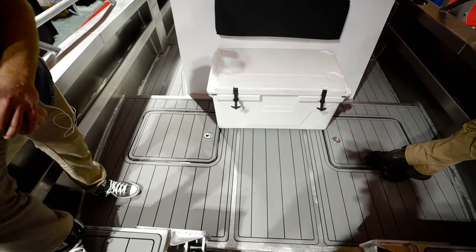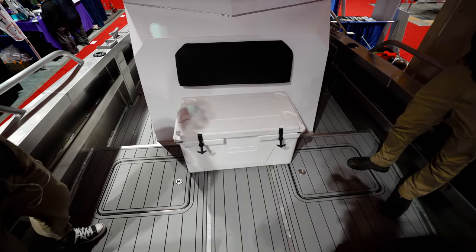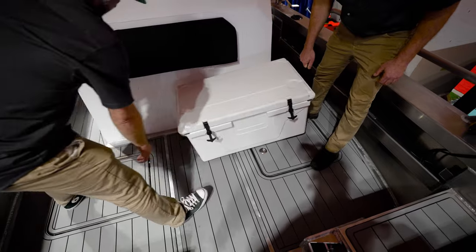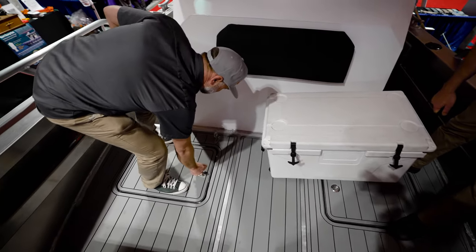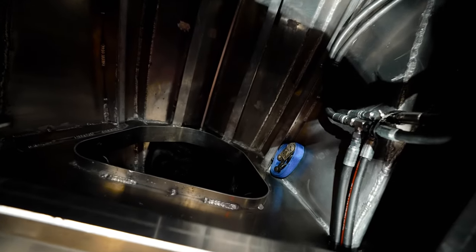I see you've got more and more storage lockers here as well. Correct, the exact same size. There are ports down there — want to have a look inside? Yeah. Somebody that's really interested in this boat — wow, look how deep this is. Downriggers, camping gear, whatever you need to get in there.